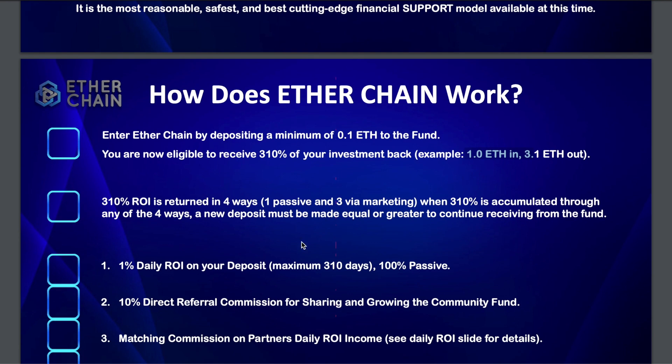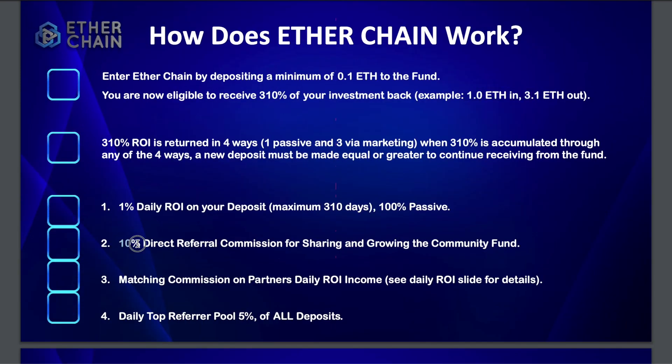There are four ways to make money with this platform. The number one way is passively — you invest your money, collect your 1% every day, and just withdraw. That's one way. The other three ways are through marketing.